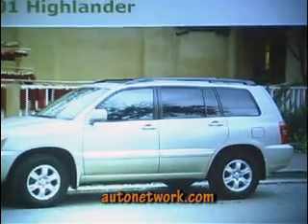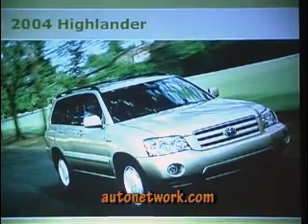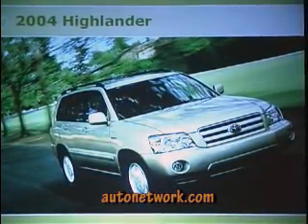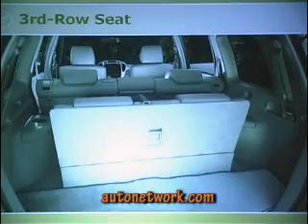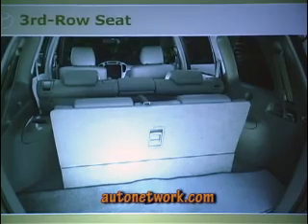We'll run through some highlights. The packet in front of you has all the information, but I've narrowed it down so you're not sitting here for four hours. The Highlander was launched in January of 2001 with the 3.0 liter and the 2.4 liter. In 2004 we added the 3.3 liter, which was used until we switched to a bigger engine, and we also added our third row seat in 2004.